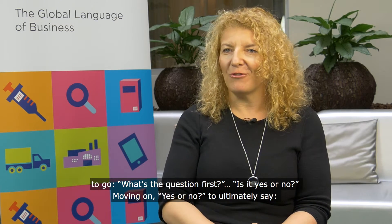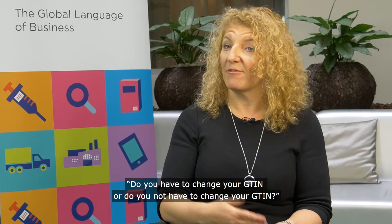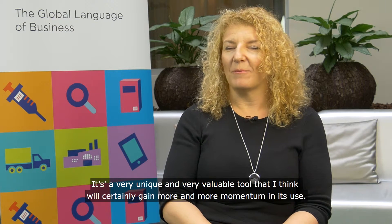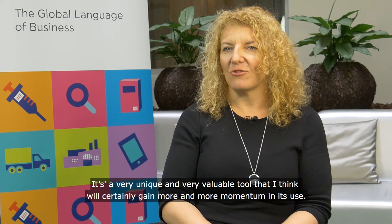The approach is yes or no questions, moving on to ultimately answer: do you have to change your GTIN or not? It's a very unique and very valuable tool that I think will certainly gain more and more momentum in its use.